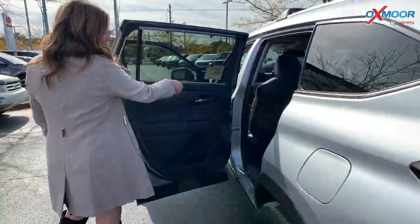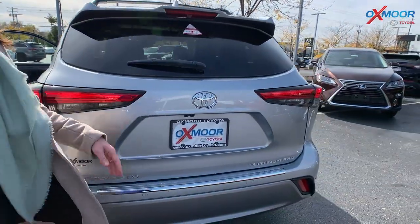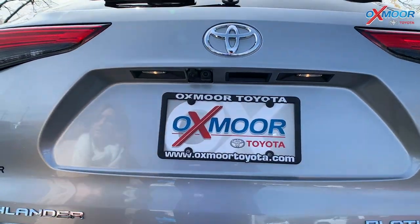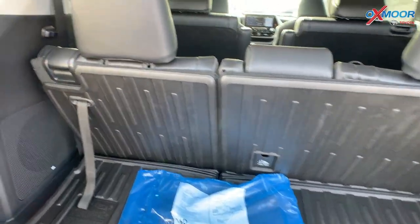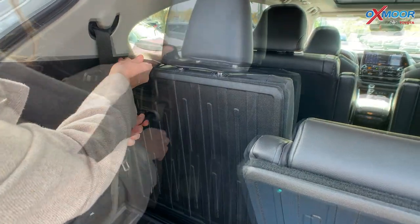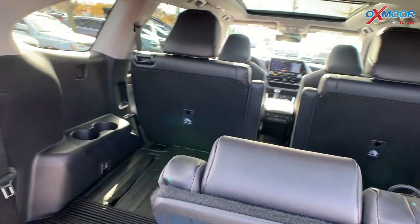Throughout this vehicle, you will have all-weather floor liners. Let me go ahead and show you the back — you just push a button and this will go ahead and lift for you. So this is your space with that third row up. If you want, you can lift this up and these will drop down just like that.